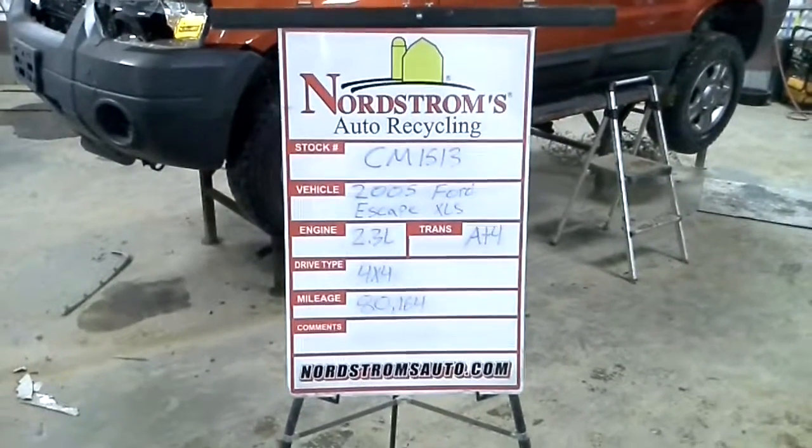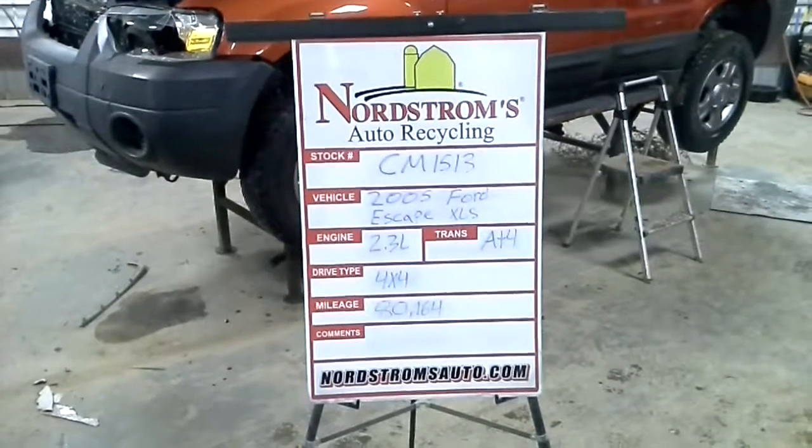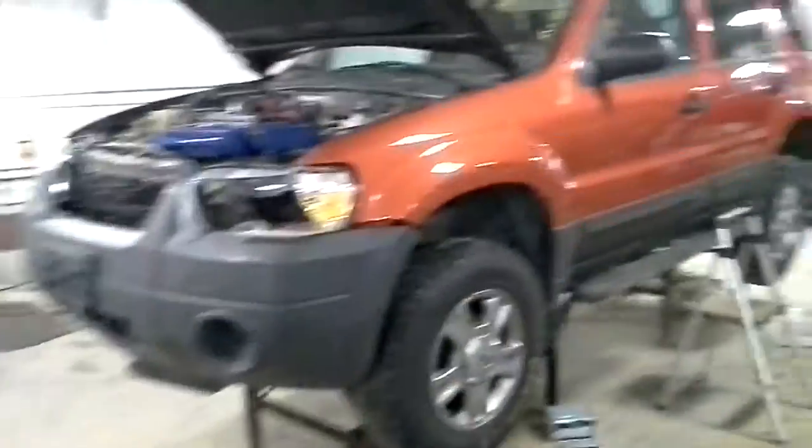Stock number CM1513, 2005 Ford Escape with the XLS package. Has a 2.3 liter automatic four-speed. It's four-wheel drive with 80,164 miles. Orange in color.